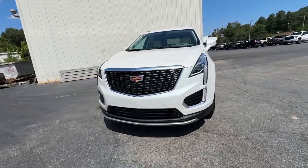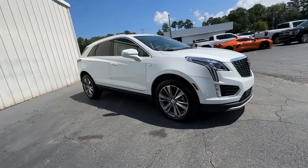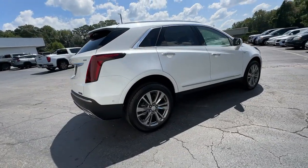You're going to love the 2025 Cadillac XT5. The XT5 crossover delivers the sophistication and amenities of a premium luxury automobile and the rugged versatility of a can-do SUV.